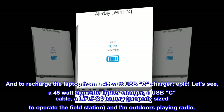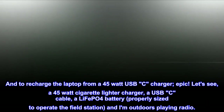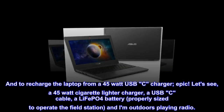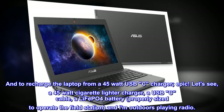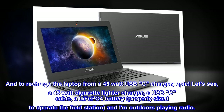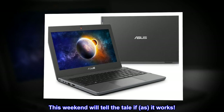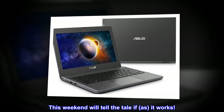And to recharge the laptop from a 45-watt USB-C charger — epic. A 45-watt cigarette lighter charger, a USB-C cable, a LiFePO4 battery properly sized to operate the field station, and I am outdoors playing radio. This weekend will tell the tale if it works in the field.